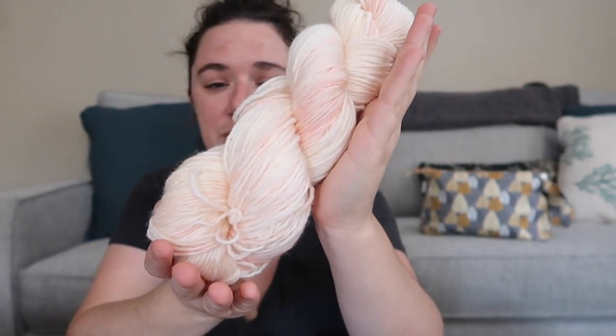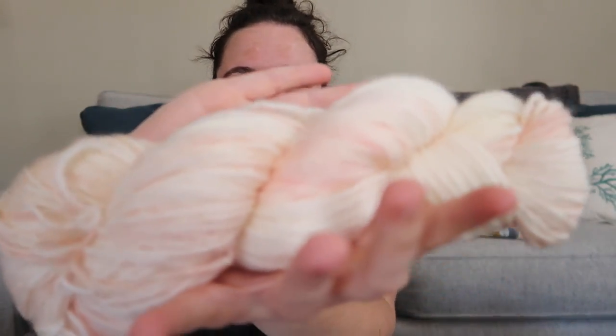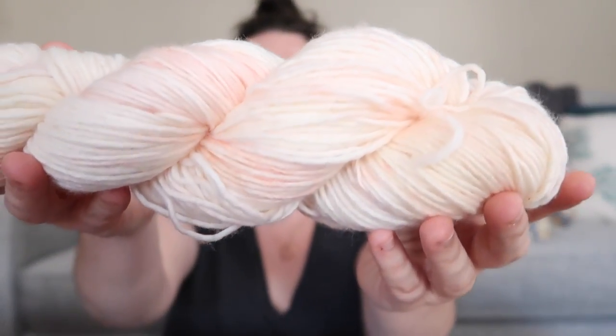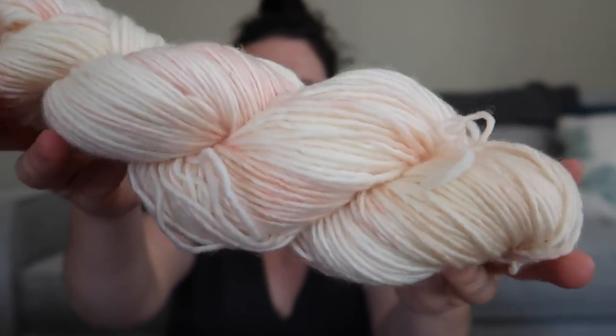So this is the peach yarn I was just showing you on my Simple DK base. This is a really pretty color — I'm thinking about putting it in as a repeatable colorway. It's just a very soft, neutral peach and it makes me want to hug and squish the yarn all day long. I might have this in the shop depending on how much I use for the blanket — I dyed four skeins for the blanket but I might only use three.